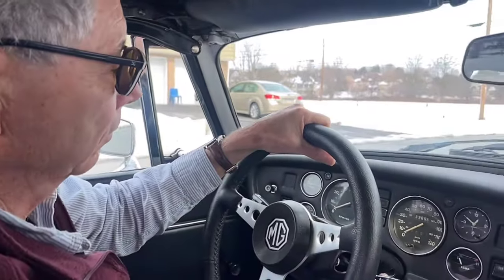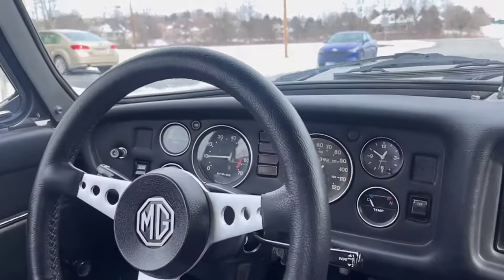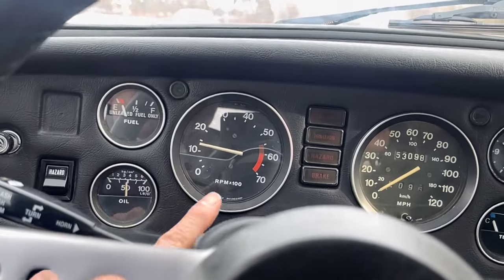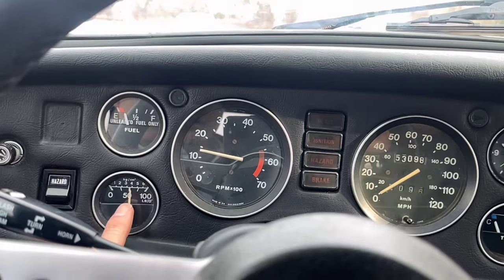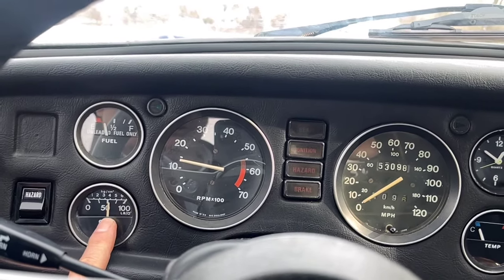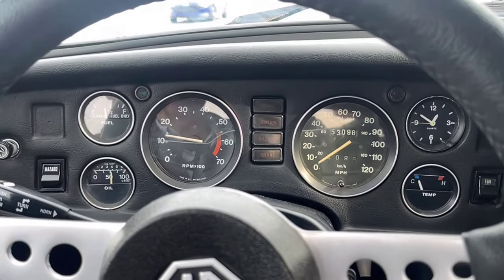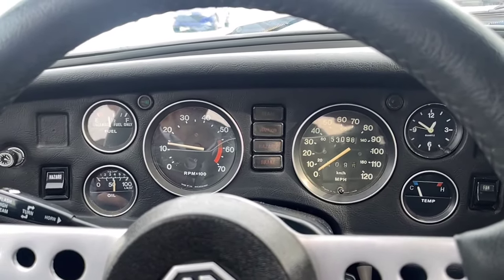So let's start it up. It always starts very easily. We did a cold start video before we left. It's fully warm now, and we're sitting at probably about 60 pounds oil pressure. It's a cold day in Pennsylvania — you can see we've got snow around us — so temperatures are in the high 30s right now.